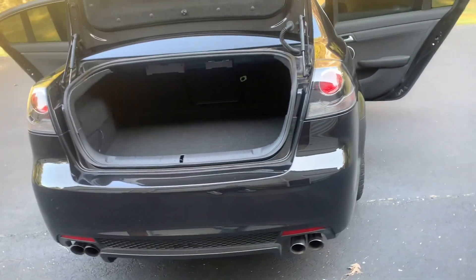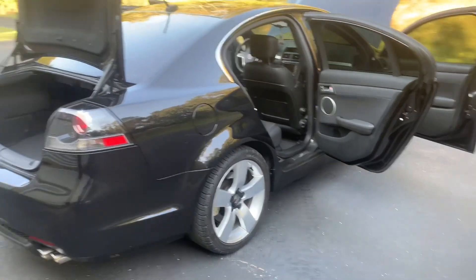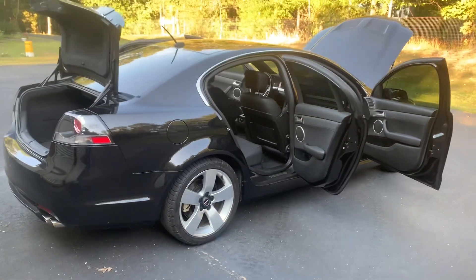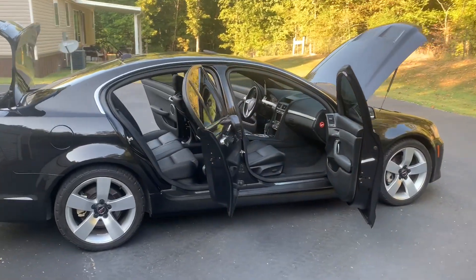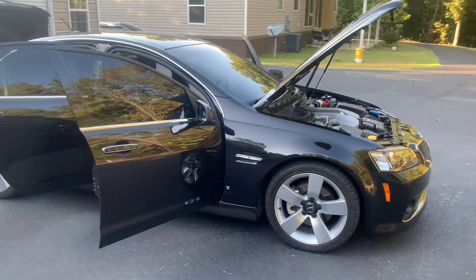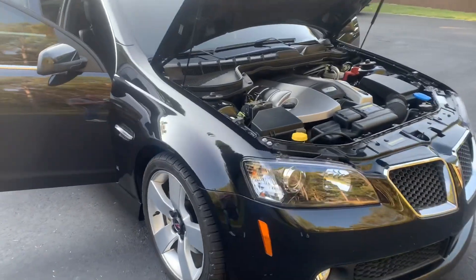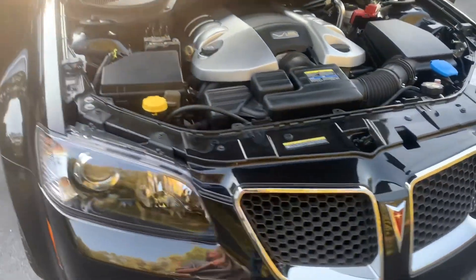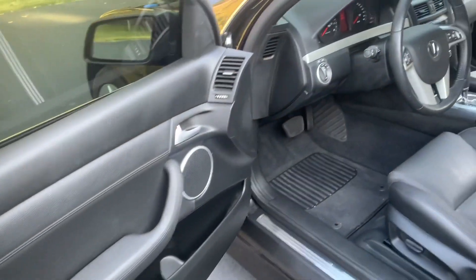Everything on the car is stocked with the exception of a small wicker bill on the factory spoiler. As we go around, the car's got brand new BF Goodwrench tires on 19-inch rims and brand new TPS sensors. The headlights and the chrome trim around the front are exceptionally clean. There are a few little rock chips here and there — it is an older car.